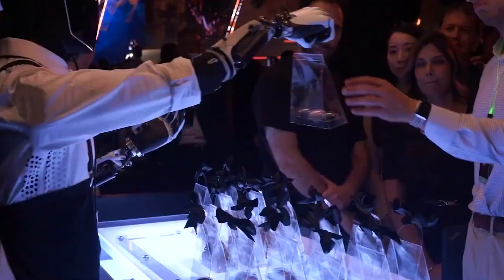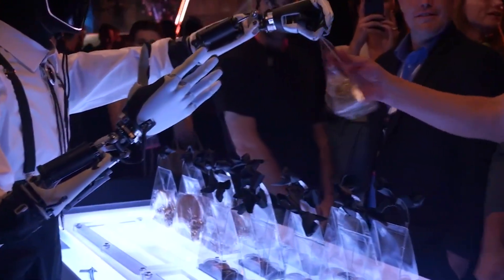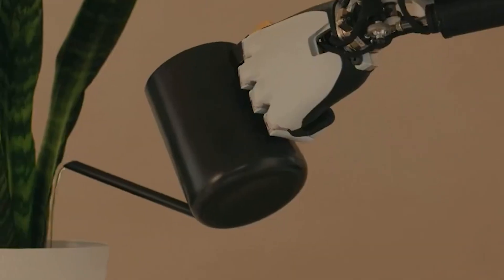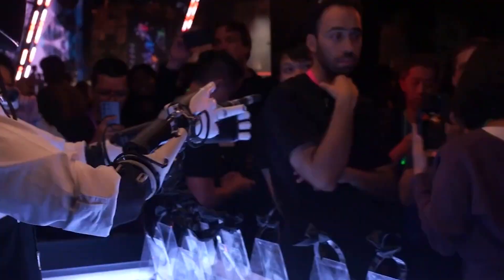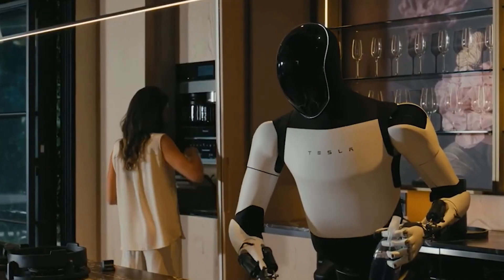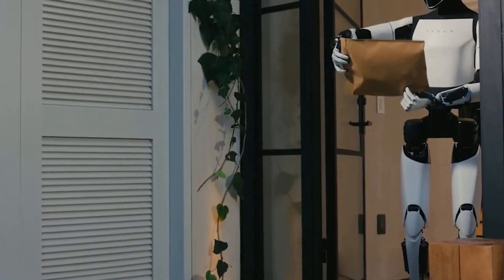In sectors like logistics, where sorting, packaging, and transporting goods are essential, Optimus could streamline operations by handling tasks that currently require a human touch. But it's not just about factories and warehouses. In households, Optimus could become a personal assistant capable of cooking, cleaning, and even caring for the elderly or disabled.